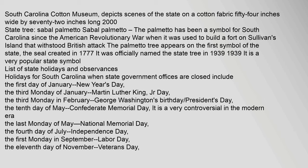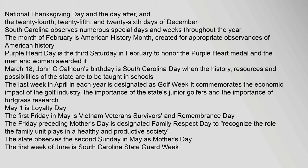List of state holidays and observances. Holidays for South Carolina when state government offices are closed include: January 1, New Year's Day; the third Monday of January, Martin Luther King Jr. Day; the third Monday in February, George Washington's Birthday/President's Day; May 10, Confederate Memorial Day, which is very controversial in the modern era; the last Monday of May, National Memorial Day; July 4, Independence Day; the first Monday in September, Labor Day; November 11, Veterans Day; National Thanksgiving Day and the day after; and the 24th, 25th, and 26th days of December. South Carolina observes numerous special days and weeks throughout the year. February is American History Month, created for appropriate observances of American history. Purple Heart Day is the third Saturday in February to honor the Purple Heart Medal and the men and women awarded it. March 18, John C. Calhoun's Birthday, is South Carolina Day, when the history, resources, and possibilities of the state are to be taught in schools.